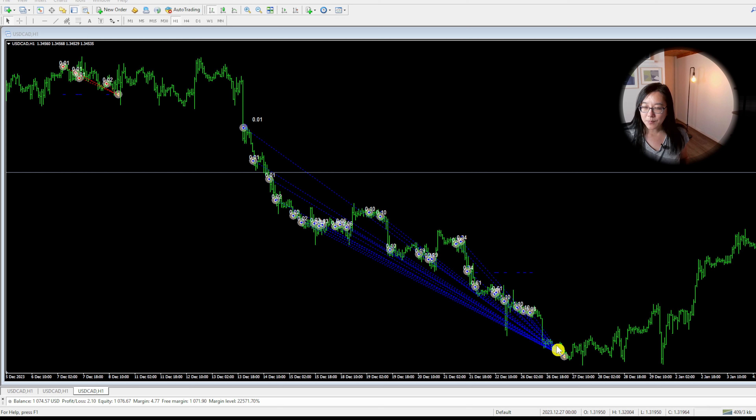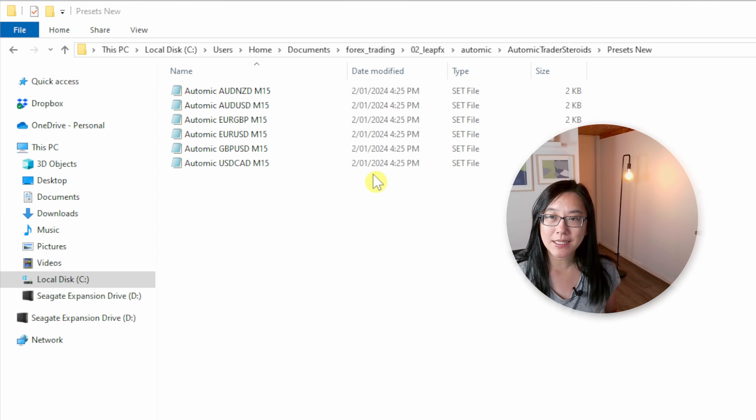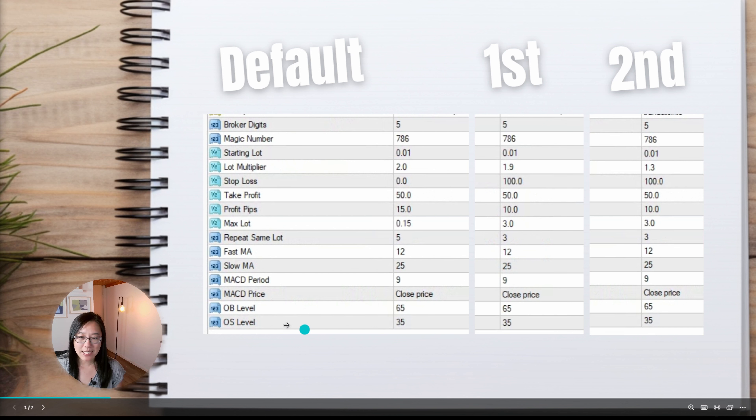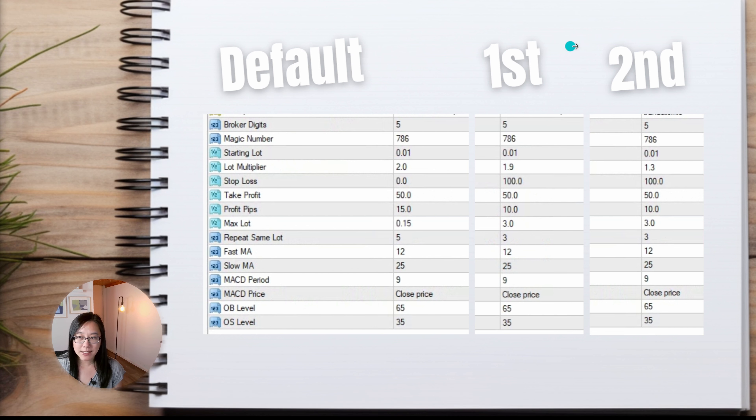Unfortunately, for this account I did see a margin call, which is why you see all these buy trades end up with a loss. Interestingly, you get a total of six set files from the vendor. On the left I have the default settings, in the middle my first test, and on the right my second test. The default settings have a lot multiplier set to 2, which is an aggressive martingale strategy. The EA uses a moving average, MACD, and overbought/oversold levels.